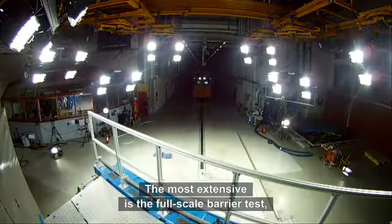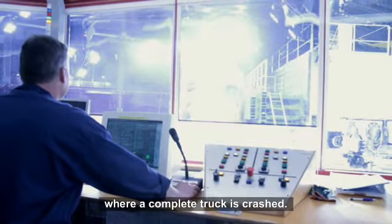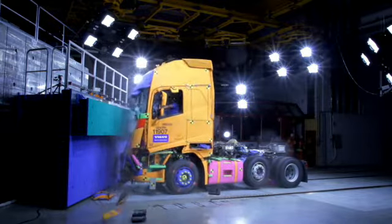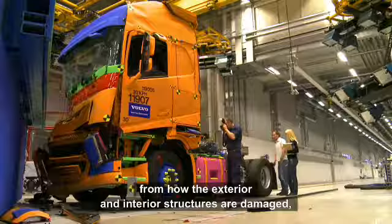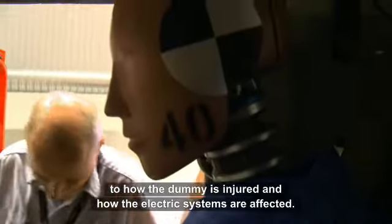The most extensive is the full-scale barrier test, where a complete truck is crashed. Here everything is tested, from how the exterior and interior structures are damaged to how the dummy is injured and how the electric systems are affected.